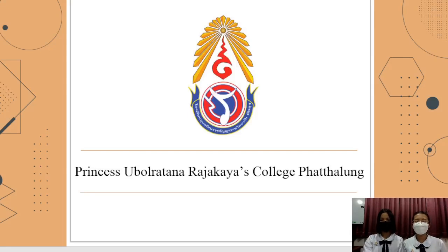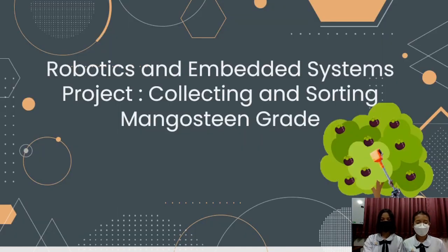Good day. We are from Princess Wundrath Raja Ganyar College, Phathalung. My name is Nafasanandakran, and my name is Pheera Sopom. We are here to present our project: Robotic and Advantage System project, collecting and sorting mangosteen grapes.